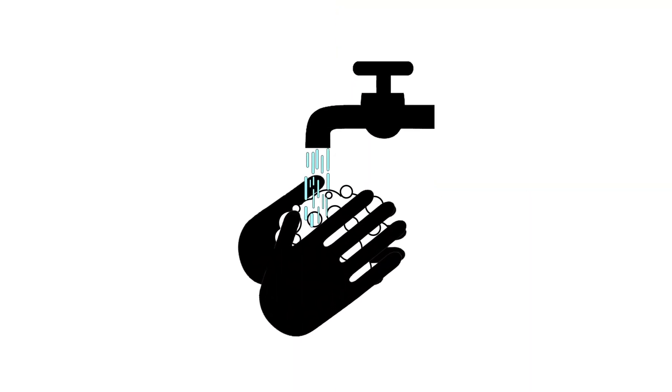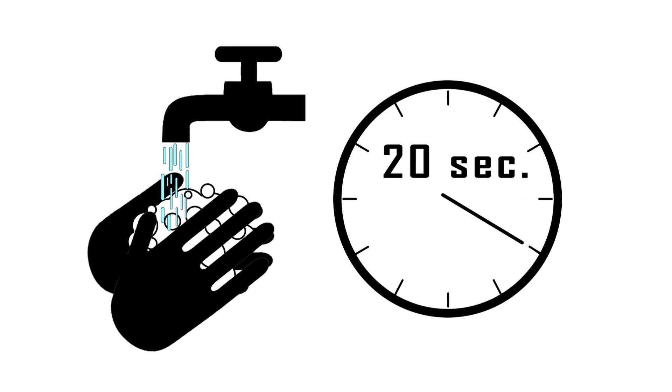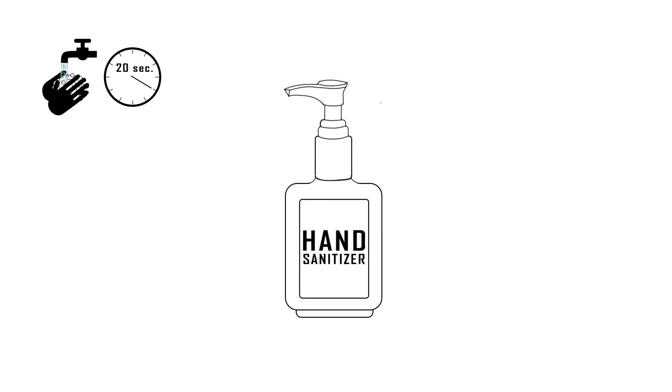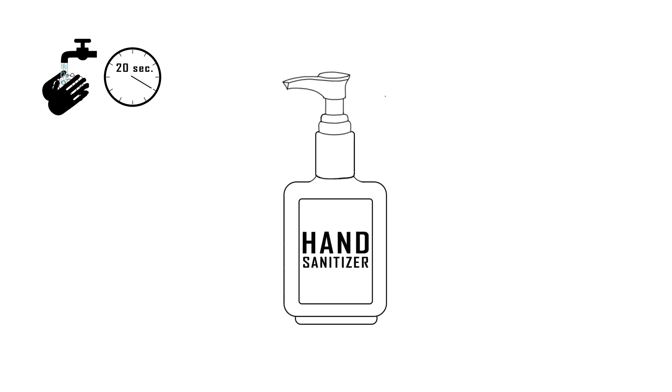Wash your hands often. Wash with soap and running water for at least 20 seconds, taking care to get the backs of the hands and under the fingernails. If soap and water aren't available, use hand sanitizer containing at least 60% alcohol. Keep a supply of hand sanitizer available.